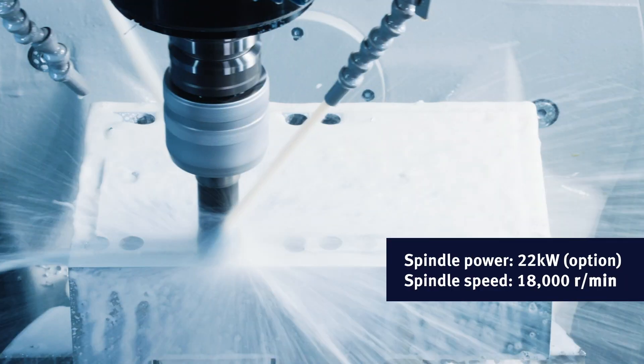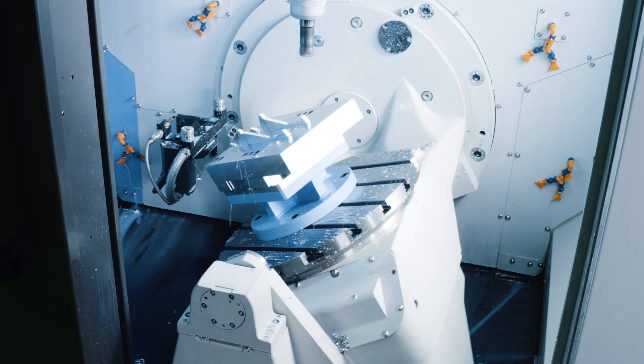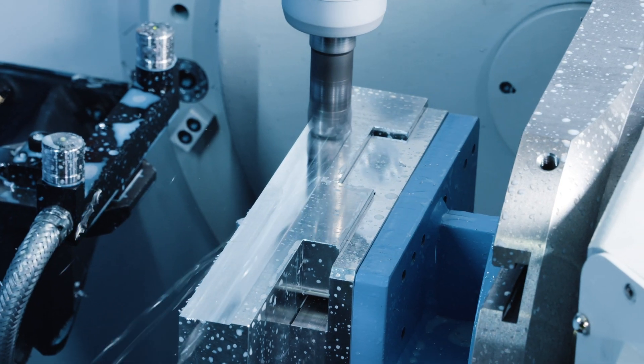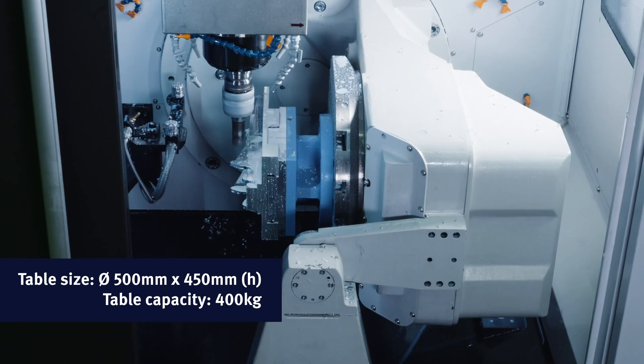The remarkable 18,000 rpm spindle allows for total access to the part while maintaining maximum rigidity. The direct spindle and rotary table design minimizes deflection. The spacious work envelope allows for machining on parts of up to 400 kilograms.